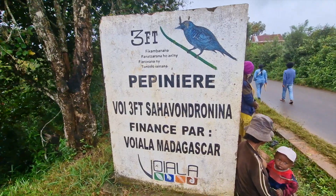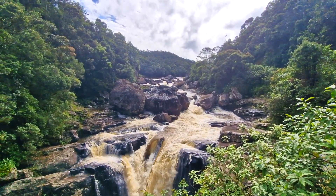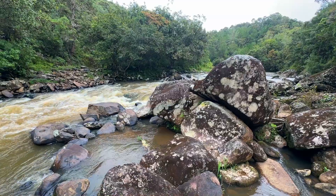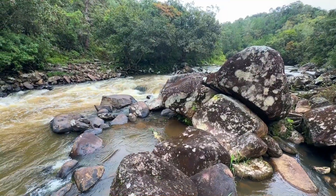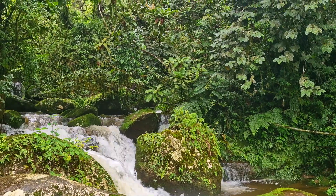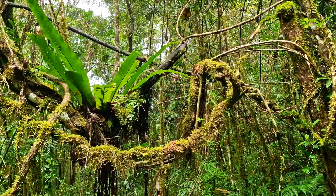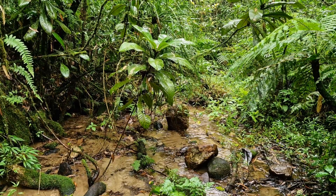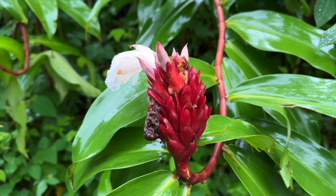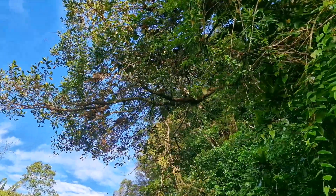Ranomafana National Park is in southeastern Madagascar and was established as Madagascar's 4th national park in 1991. The park has a range of altitudes, which produces a variety of forest types including lowland rainforest and cloud forest. Within this forest there is a very high level of biodiversity.